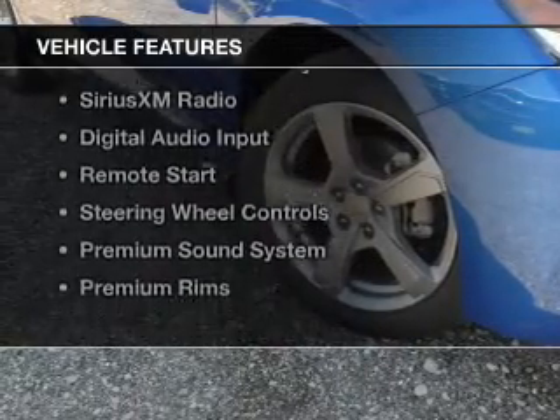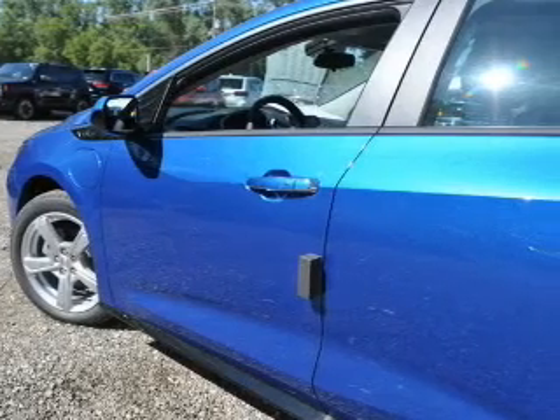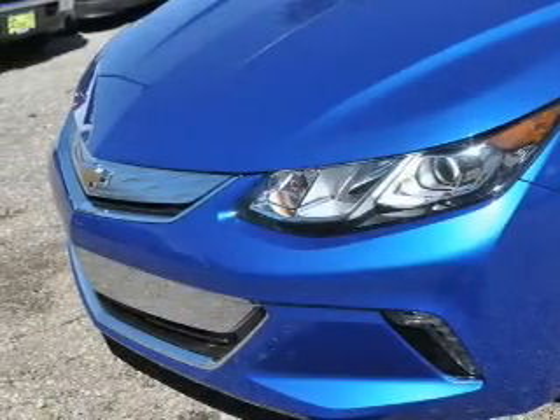The features include internet connectivity, heated steering wheel, heated seats, Bluetooth connectivity, and Sirius XM satellite radio.